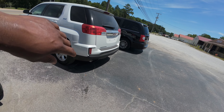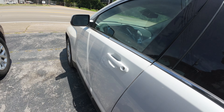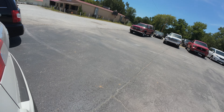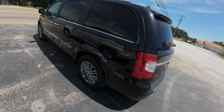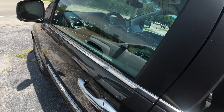Got a Terrain - pretty nice ride. Got a - what is this, a Town and Country? Soccer mom vehicle.